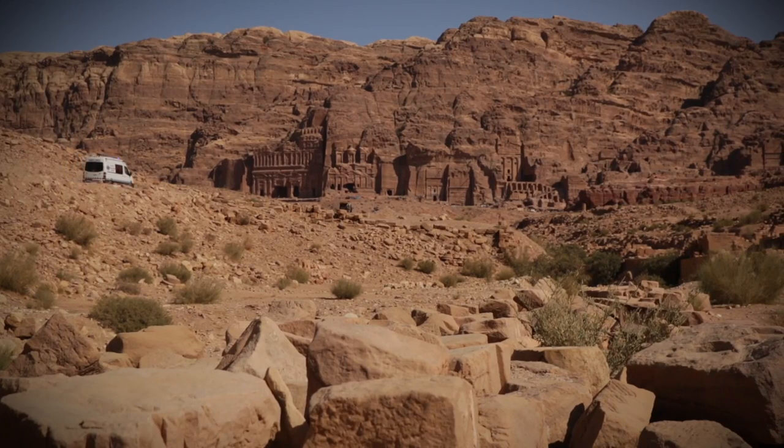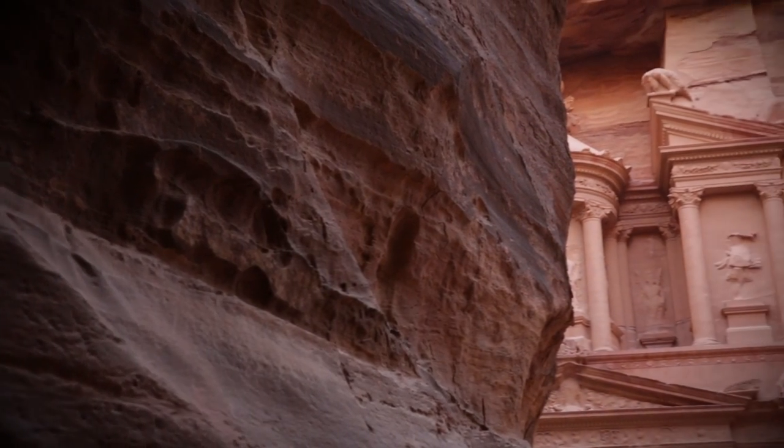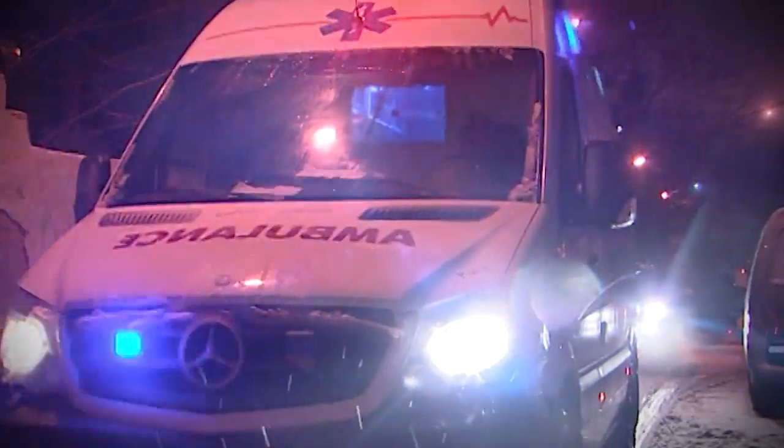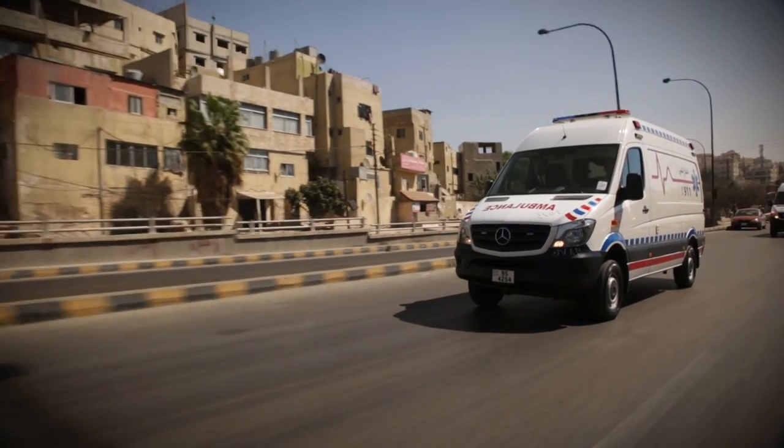The project finances 143 ambulances. 65 of them are off-road vehicles that can reach the most remote and rugged parts of the country, withstand extreme conditions both in urban and rural areas, and also provide specialised support in refugee camps.